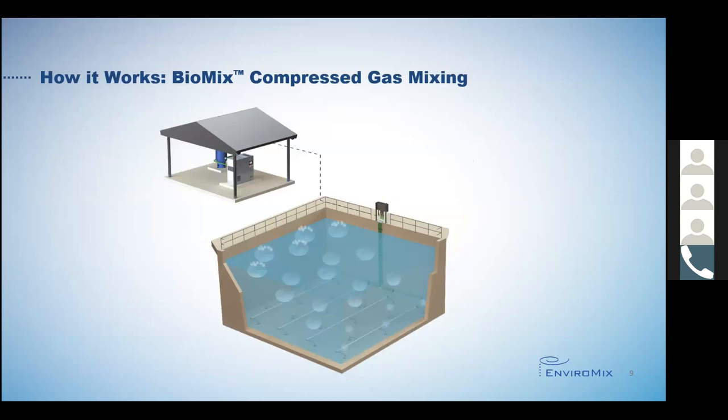Over the years, a common misperception of our Biomix compressed gas mixing system has existed. People have thought they're just using coarse bubble aeration to mix. No, that is not the case. Compressed gas mixing may use large bubbles, but these bubbles are substantially larger than coarse bubbles. As such, there is negligible oxygen transfer, and therein lies the key misunderstanding.